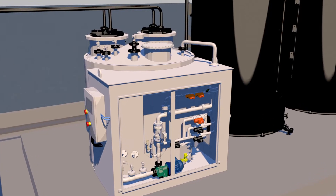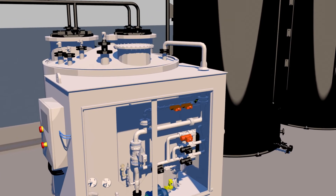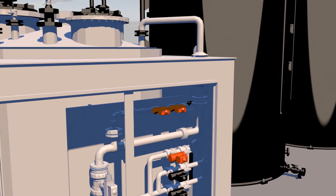Our sulfuric acid dilution units are manufactured entirely in thermoplastics, meaning all the component parts are chemically resistant to the concentrated acid.